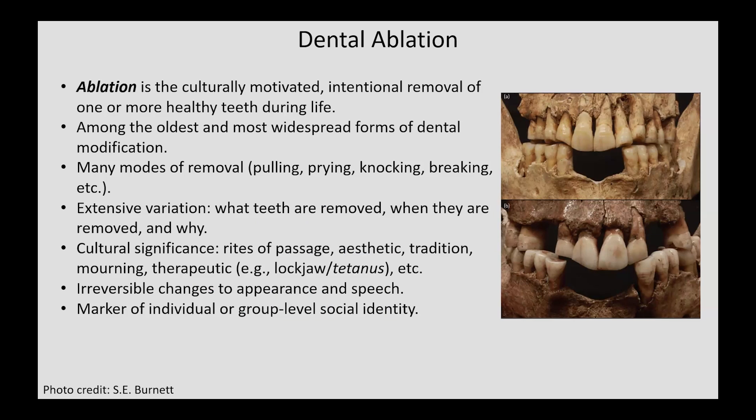Ablation is the culturally motivated intentional removal of one or more healthy teeth during life. It is among the oldest and most widespread forms of dental modification. There are many modes of tooth removal, such as pulling, prying, knocking, or even breaking the tooth off at its cervical neck. There is also extensive variation across cultures and individuals concerning which teeth are removed, when they are removed during an individual's life, and why.